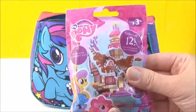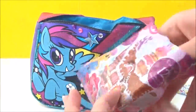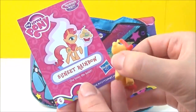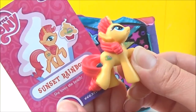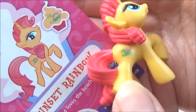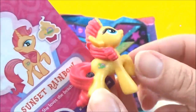So this is a My Little Pony Wave 15 blind bag, let's see which one we get. We got Sunset Rainbow! She loves the beach, and she has an island and a rainbow for a cutie mark. She is really bright and colourful.